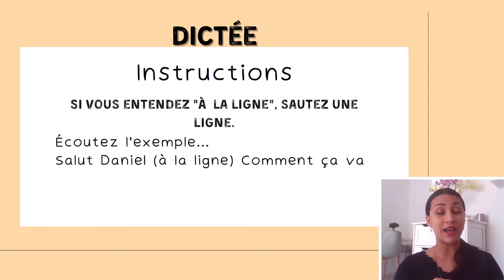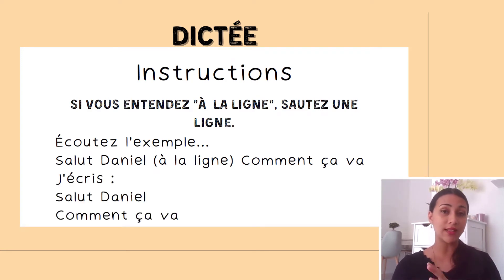Si vous entendez à la ligne, sautez une ligne. And lastly, if you hear à la ligne, skip a line. For example, if you hear 'salut Daniel, à la ligne, comment ça va?' — you skip a line and write comment ça va?